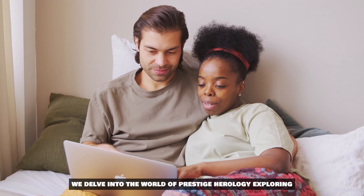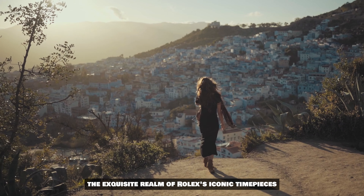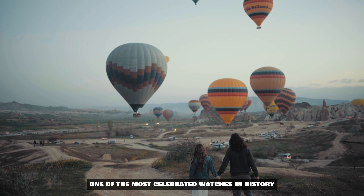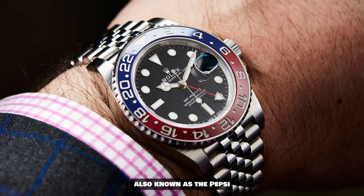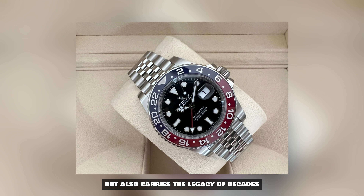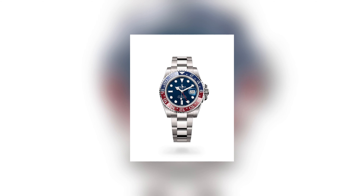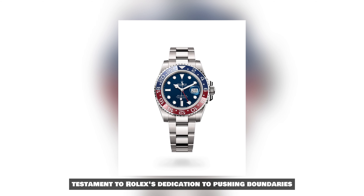Today, we delve into the world of prestige horology, exploring the exquisite realm of Rolex's iconic timepieces. Because we're about to unlock the secrets behind one of the most celebrated watches in history, the Rolex GMT Master II — also known as the Pepsi. Imagine a watch that not only tells time, but also carries the legacy of decades, a legacy woven with threads of innovation, craftsmanship and sophistication. The GMT Master II Pepsi stands as a testament to Rolex's dedication to pushing boundaries.